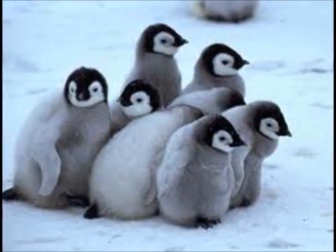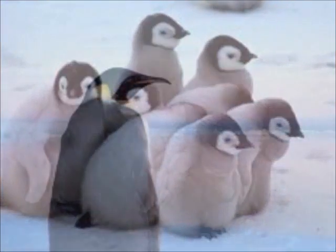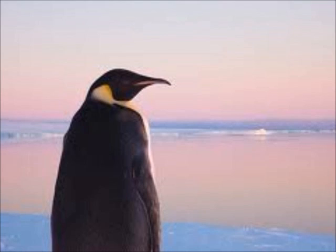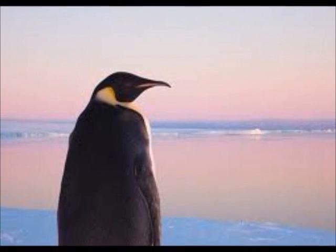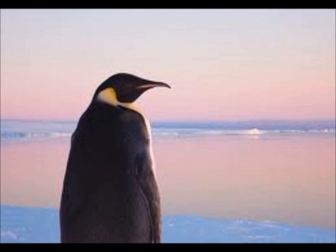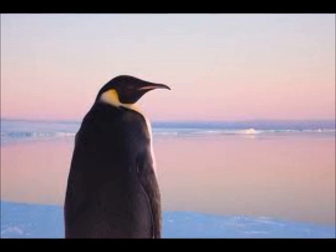They also have a layer of fat called blubber under their thick skin to keep warm in the cold conditions of their habitat. Another feature of the penguin which helps them adapt to the environment is their feathers. The dark feathers on the penguin's back draws heat from the sun and helps them warm up. The feathers are tightly packed to make them waterproof and warm.